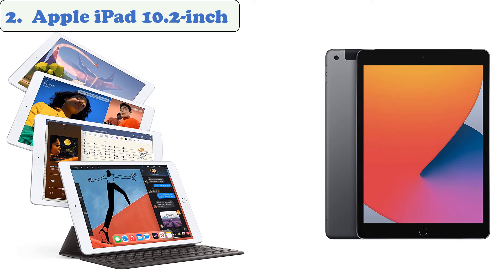At number two: the Apple iPad 10.2-inch. The 10.2-inch iPad is still an excellent value despite being outclassed by more expensive models, and its base model remains an excellent choice for a high-quality mobile device. It's a great choice for gamers looking for a tablet that can handle modern graphics-heavy titles, with its responsive 2160 by 1620 pixel Retina display.